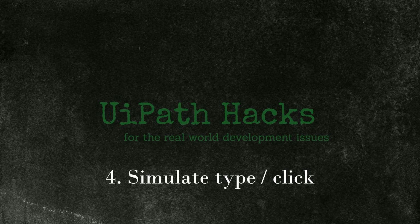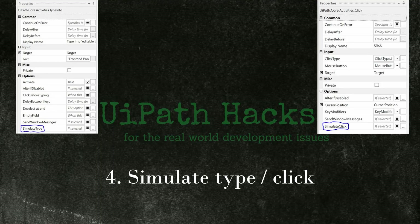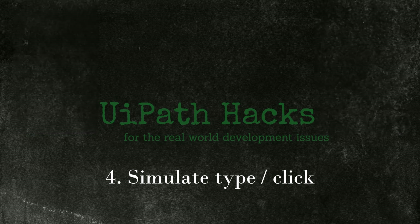Tip 4: use simulate type or simulate click whenever possible. These are options in activity properties. If selected, it simulates the click using the technology of the target application — not really using the keyboard and mouse — which translates to higher speed. The downside is that it is not compatible with all desktop applications. If it behaves strangely, go with the option unticked, which uses a hardware driver: slower but more stable. Simulate type also does not allow sending special keys like Enter after a value inside the same activity.